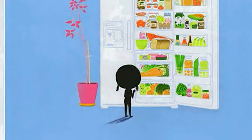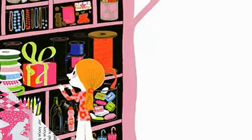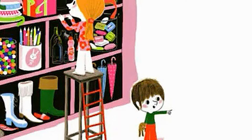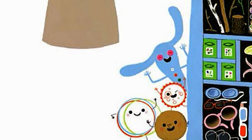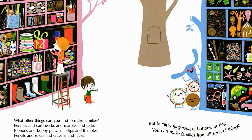Eggs in a carton can seem like a family, so can a loaf with its slices of bread. Celery stalks or a big bunch of carrots — they sleep in the fridge with a drawer for a bed. What other things can you find to make families? Pennies and tacks and marbles and jacks, ribbons and bobby pins, hair clips and thimbles, pencils and rulers and crayons and tags. Bottle caps, ginger snaps, buttons or rings — you can make families from all sorts of things.